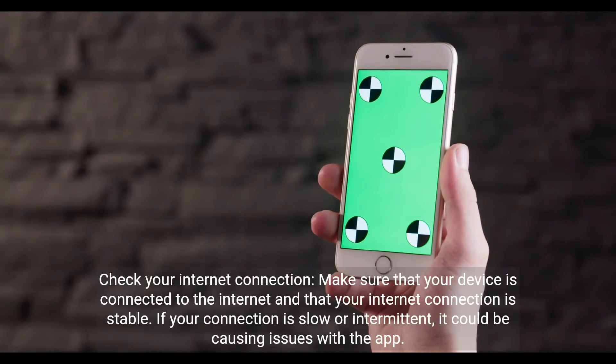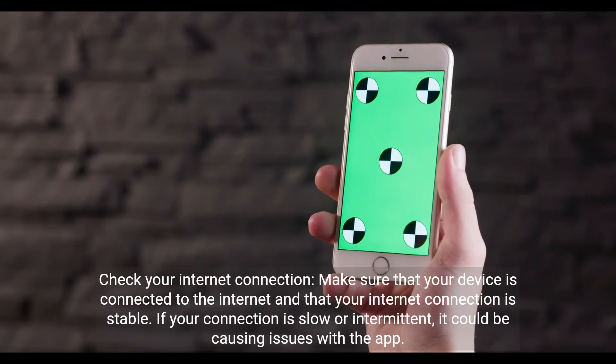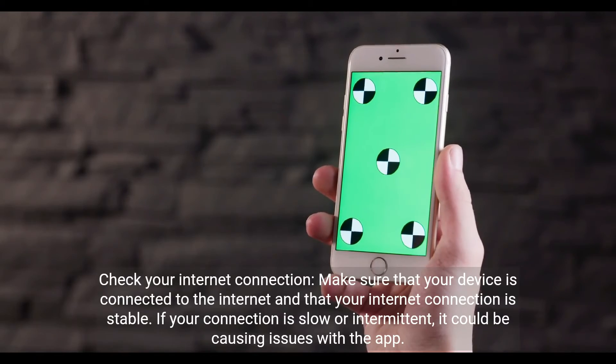Check your internet connection. Make sure that your device is connected to the internet and that your connection is stable. If your connection is slow or intermittent, it could be causing issues with the app.